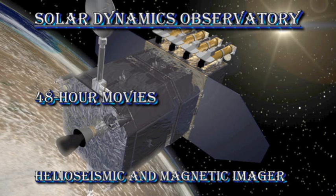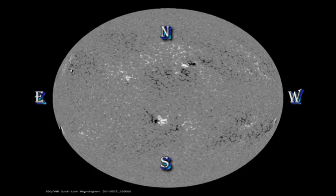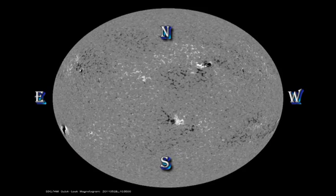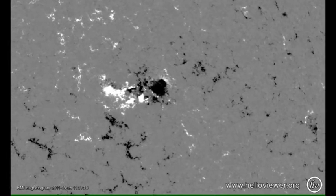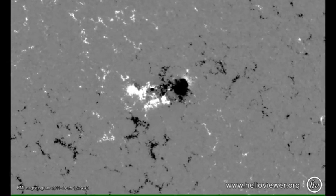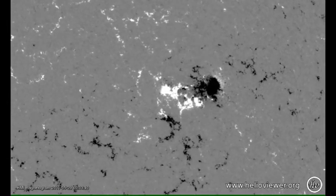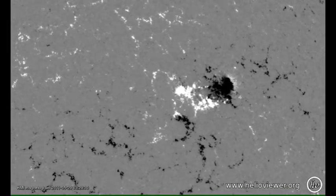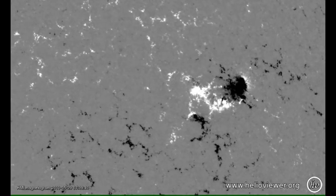Let's use the Solar Dynamics HMI instrument to see the development of these regions. First, the white light movie, where you can see these massive sunspots coming over the east limb and the new regions developing. Then the magnetic movie. I've also produced a short movie showing the magnetic development of region 1224 over the last 24 hours. Black areas are negative polarity, which is leading in the northern hemisphere, and white is positive polarity. As time goes by, all these different polarities move around and interact with one another — that's what causes the activity, the cancellation of this magnetic field.